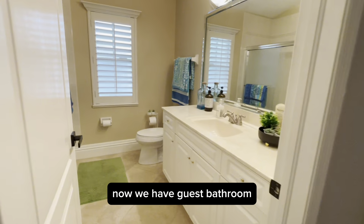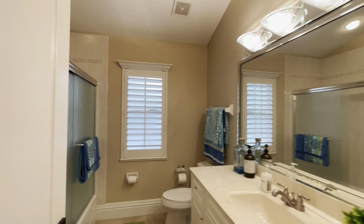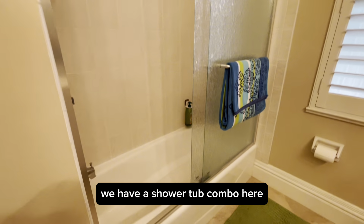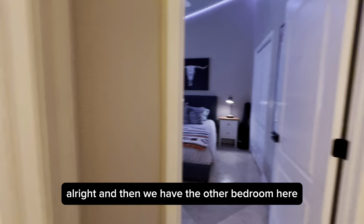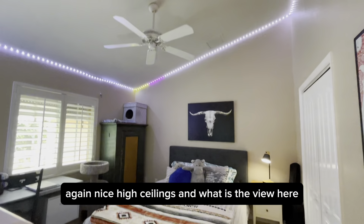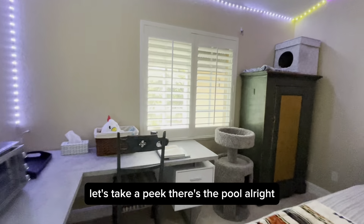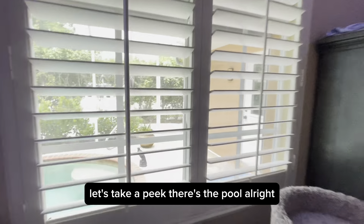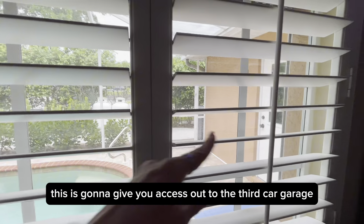Now we have the guest bathroom with a shower-tub combo. And then we have the other bedroom here — again nice high ceilings. The view from here? There's the pool. So it's on the side of the house. This is going to give you access out to the third-car garage.